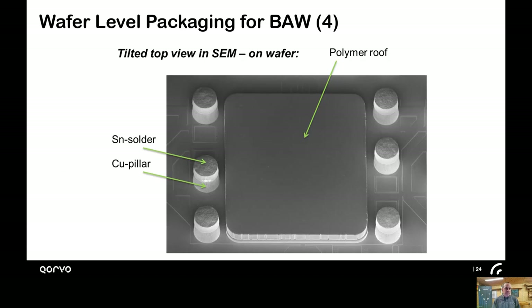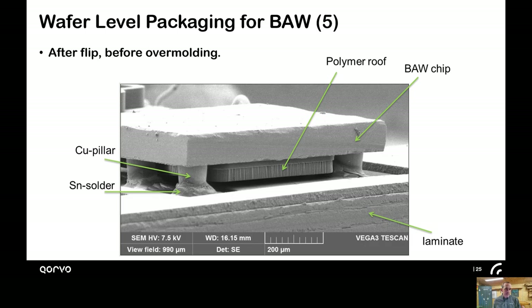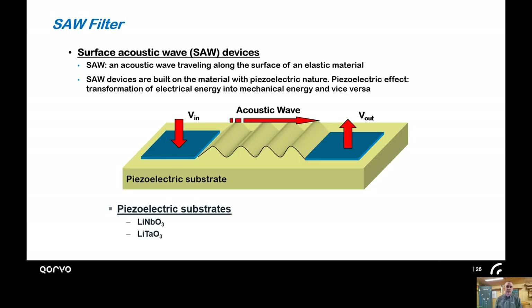Here's a picture of the finished die for a BAW filter in wafer-level form — a top-view SEM of the wafer-level package surrounded by copper pillars on the left and right. At this step it's moved on to assembly, so it's been flipped onto a laminate unit and it's ready for over-molding.